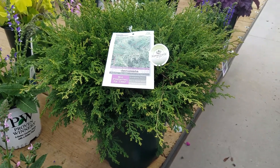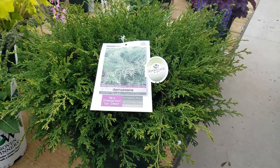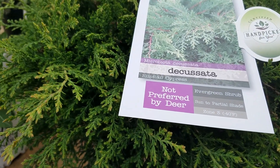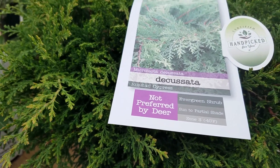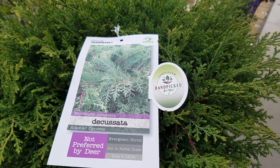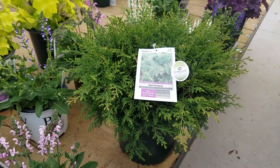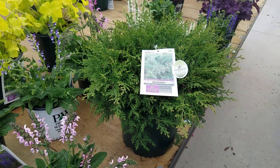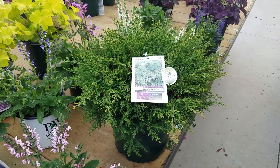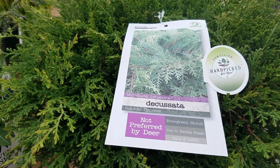This is Microbiota decussata, a wonderful kind of ground covering evergreen that, as you can see from the tag here, is not normally bothered by deer. It's part of the Handpick for You certified range, meaning it's a tried, trusted, and true variety that comes with a certain degree of reassurance — plants that have gone through that testing and trialing program. This is Microbiota decussata, the Russian or Siberian Cypress.